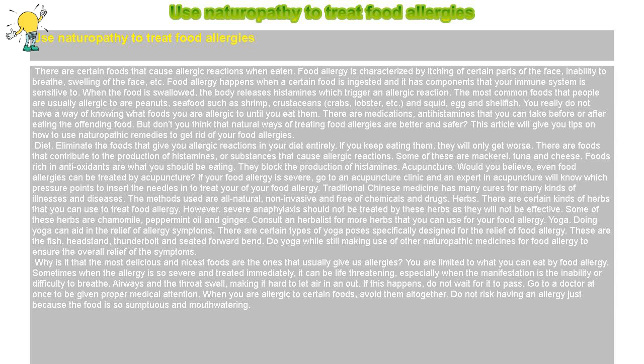You really do not have a way of knowing what foods you are allergic to until you eat them. There are medications, antihistamines that you can take before or after eating the offending food. But don't you think that natural ways of treating food allergies are better and safer? This article will give you tips on how to use naturopathic remedies to get rid of your food allergies.